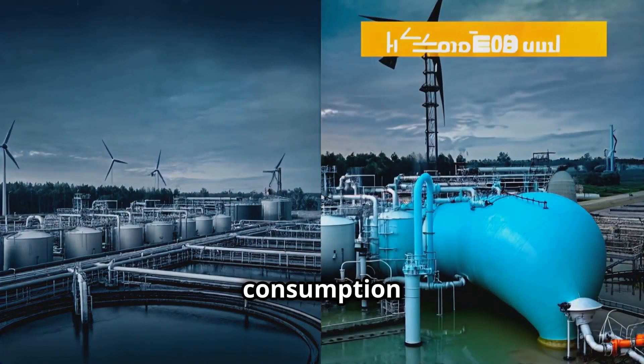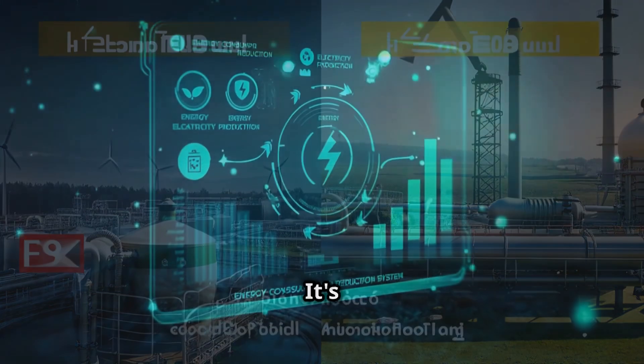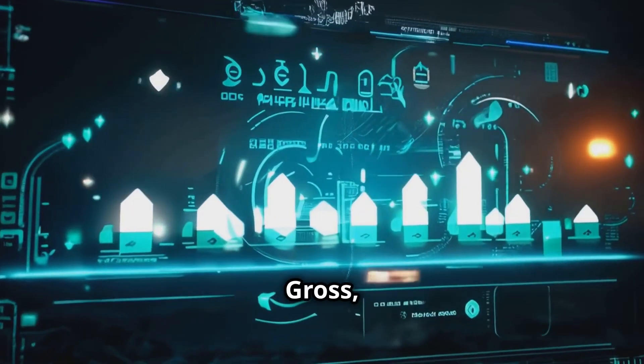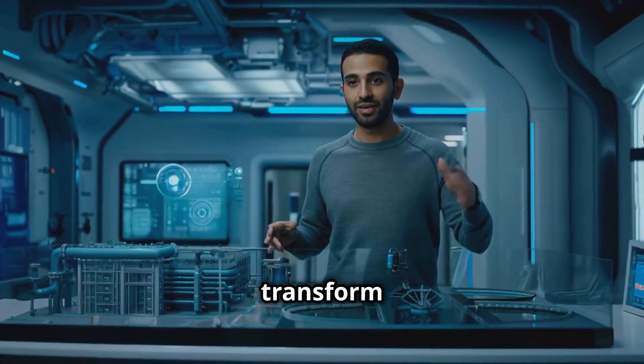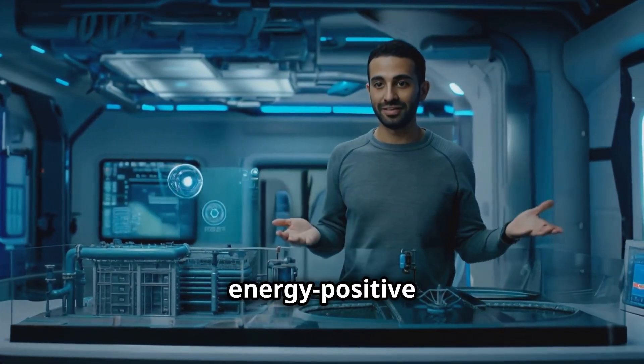We're talking about a 20% reduction in energy consumption compared to traditional treatment plants, plus the bonus of producing clean energy. It's like having a tiny power plant in your sewage system — gross, but awesome. This technology could transform how we handle wastewater, turning a necessary process into an energy-positive one.